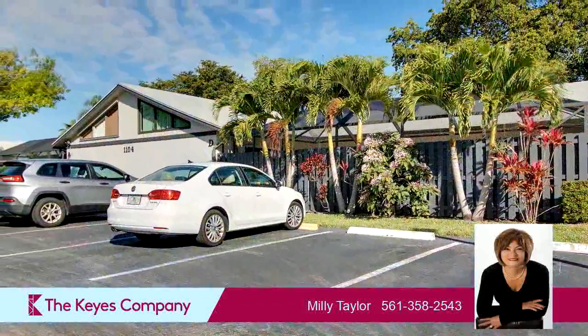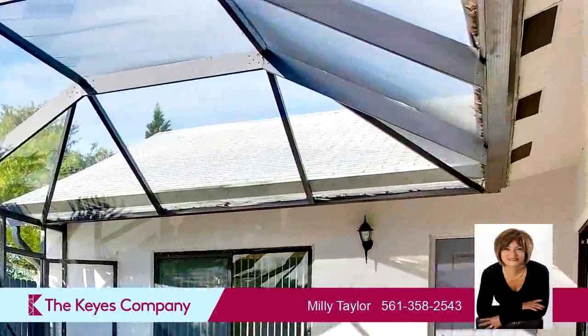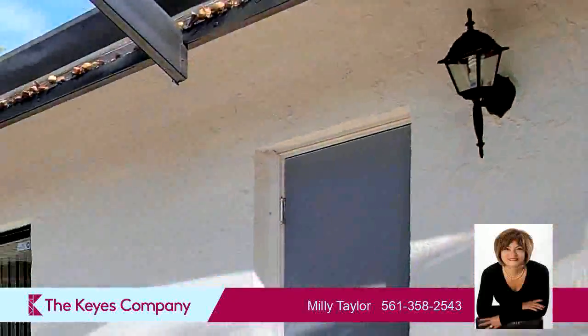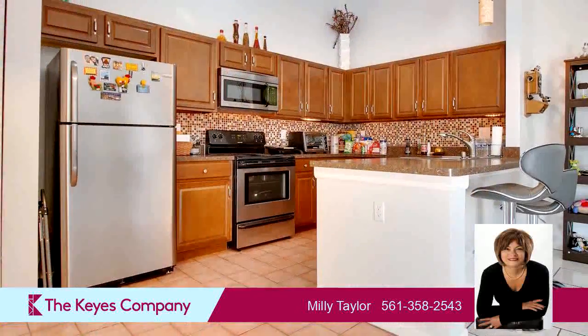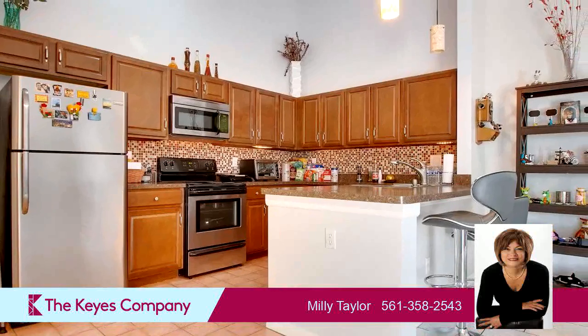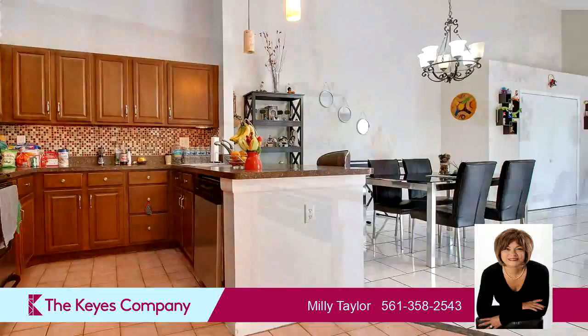On the outside, this property features a fenced yard. Community amenities include a swimming pool and a tennis facility. The approximate square footage is 1,332 square feet. This property is represented by Mrs. Taylor Hives Company.